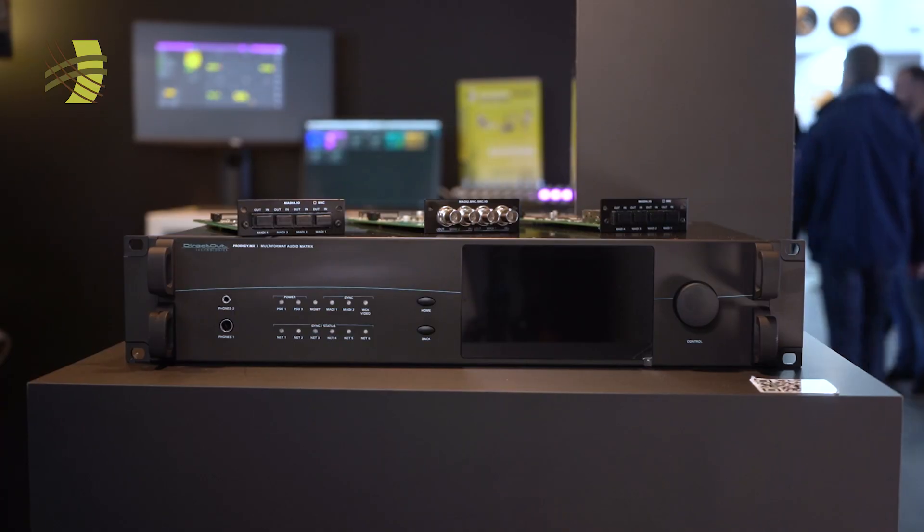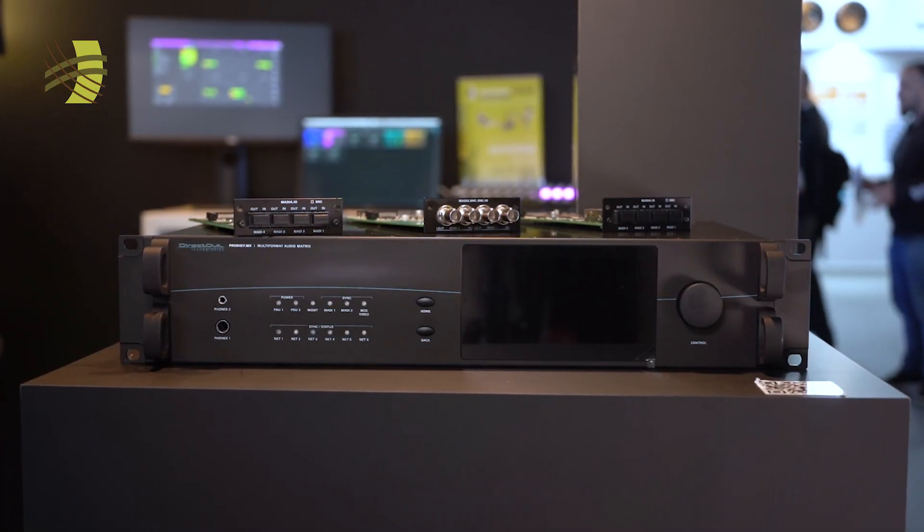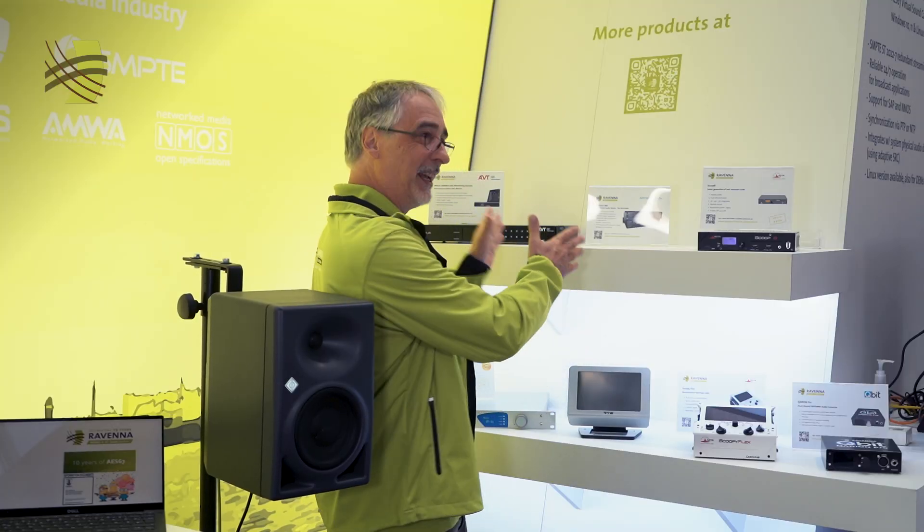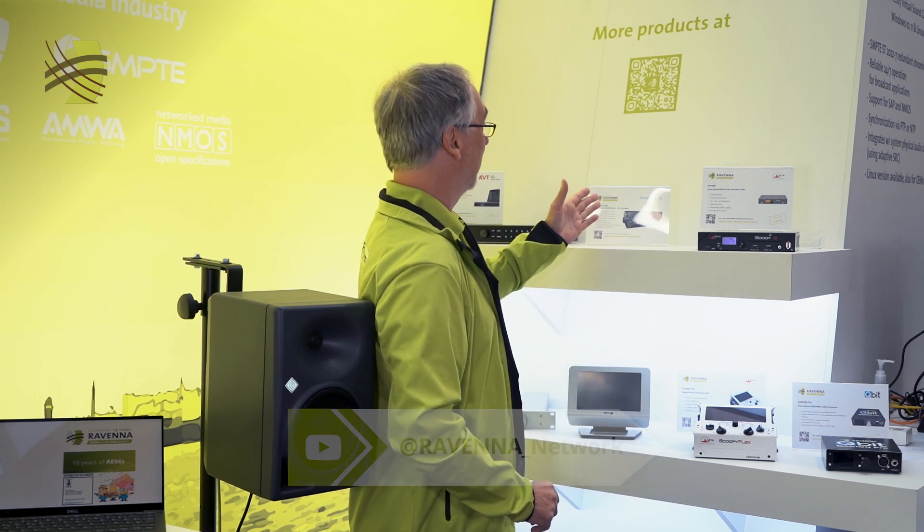Direct Out is introducing the Prodigy MX — they call it the third wish — and apparently they didn't get enough of those new devices, which is why we don't have it here. People need to go over to the Direct Out booth, and I'm sure Direct Out will present that brand new product in another product video which you can find on our channel.